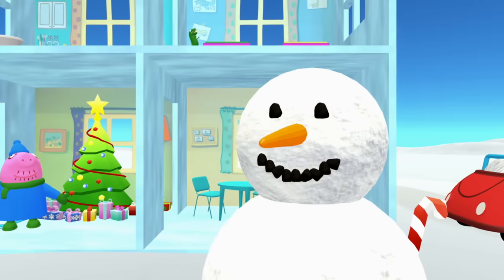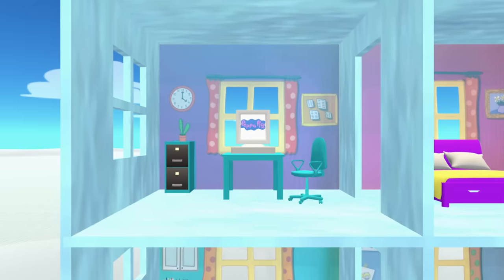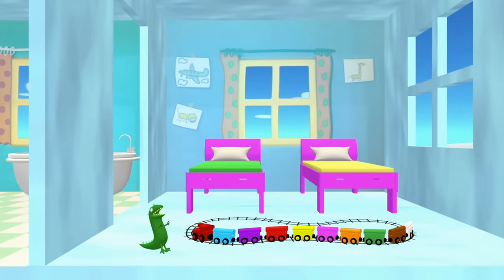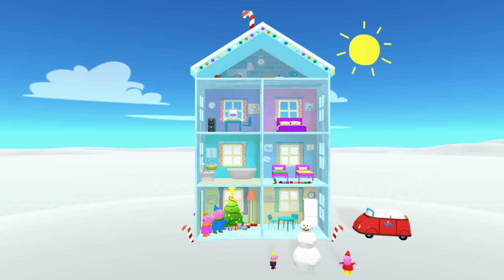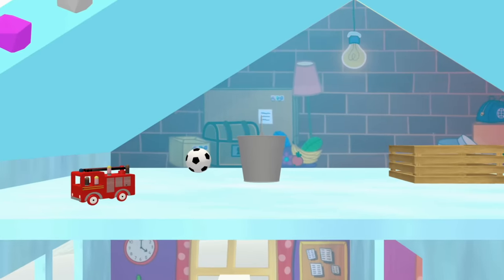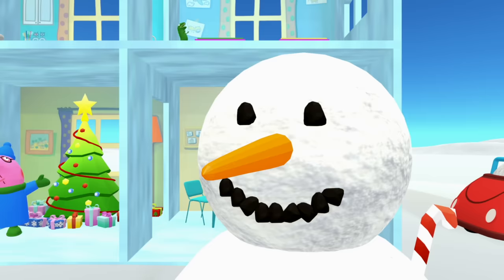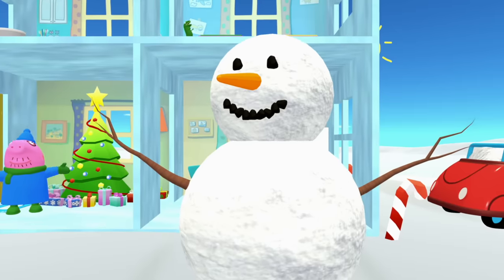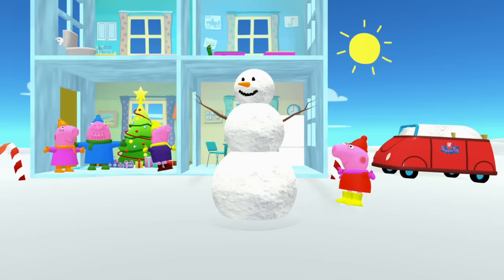Maybe that elf on the shelf will come out and decorate the snowman himself. But do you see him anywhere? I don't see him. Is that elf on the shelf in the office? No, he's not in the office. Is the elf on the shelf in the bedroom? No, he's not in the bedroom. Oh, maybe he's by the Christmas tree with Mummy and Daddy Pig. No, I don't see him there either. Where could that elf on the shelf be? It was hiding in the bucket! What is that elf on the shelf doing? The elf on the shelf gave the snowman arms. Maybe the elf on the shelf was just trying to help. Yay, the snowman has arms — it looks so much better than it ever did!